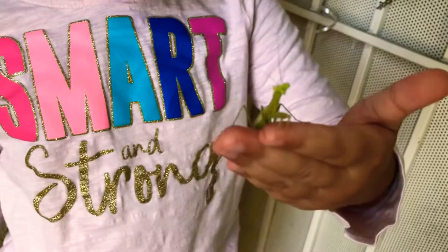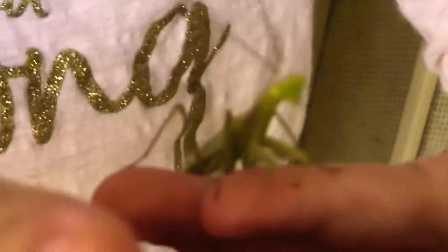The praying mantis is called an insect because insects have six legs — it has six legs. It's a green creature that has wings, and it looks pretty cool.